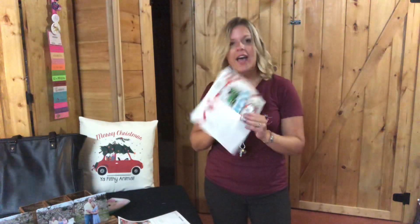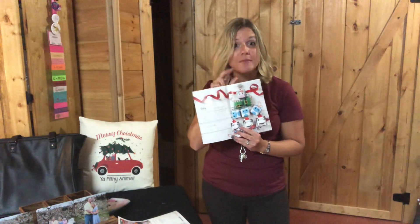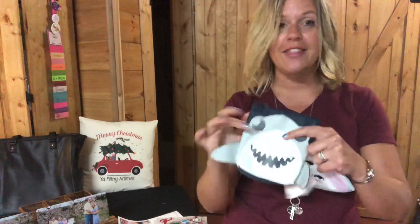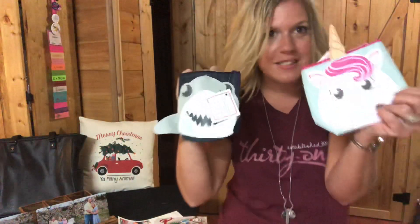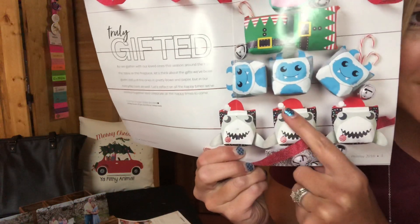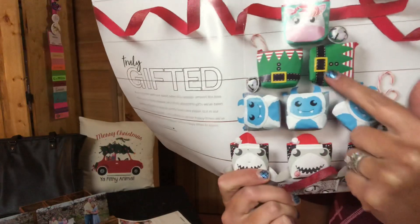In the holiday gift guide, remember if your party's at $600 you're getting two items at 70% off. Do you remember these snackers from this summer — the shark snacker and the unicorn? They're thermal-lined inside. Well, they've vamped them up for Christmas: we have the shark with a Santa hat, an adorable snowman, a little elf, and the holiday unicorn.